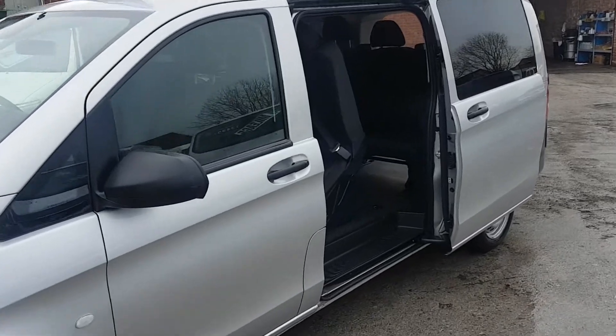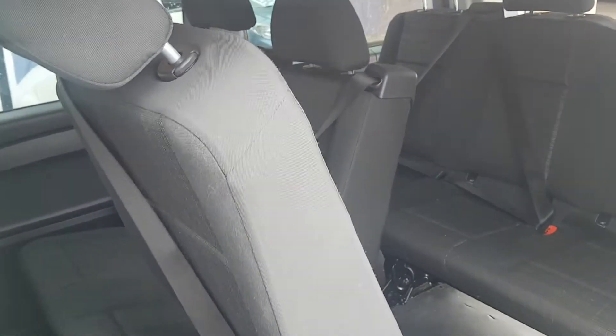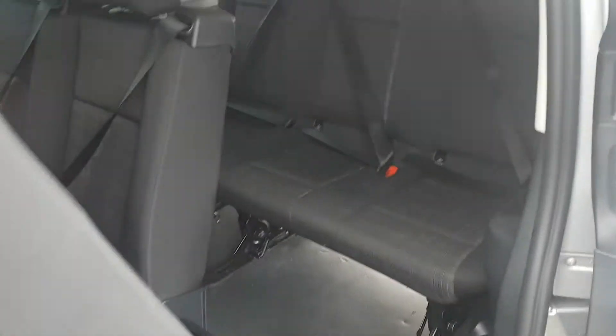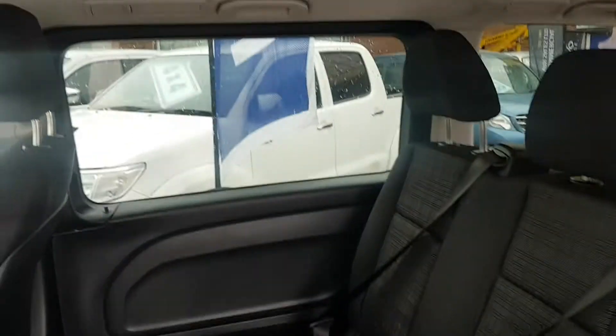Super condition all round — nice looking bus. In the back there you've got six seats. They are on tracking with floor clips, so you can remove them or turn them round. This one also has the rear heating vents in the roof.